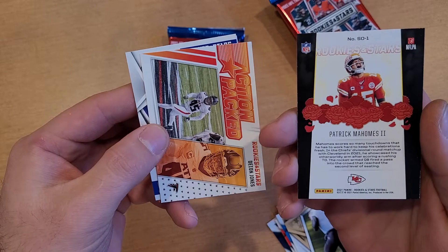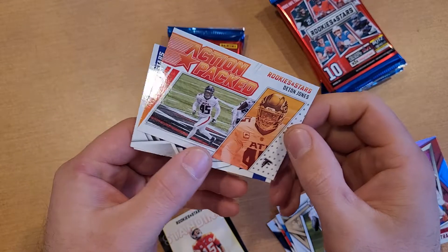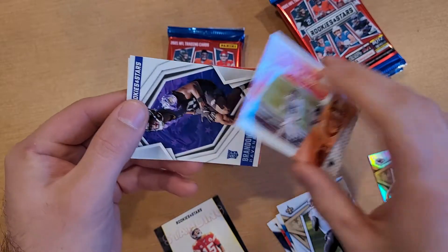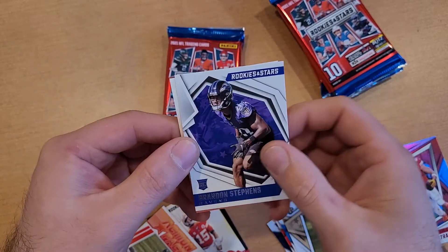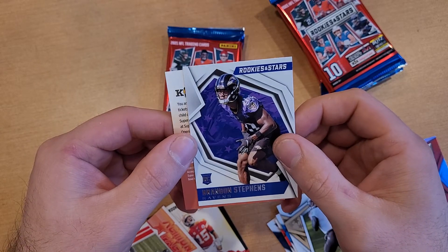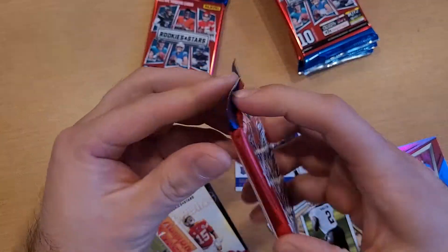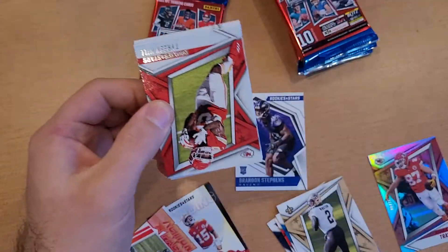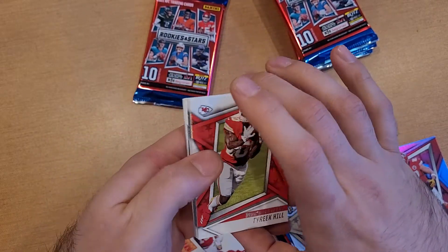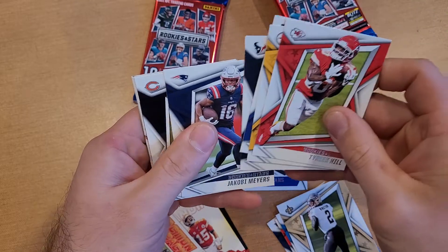Here's what the backs of those look like. Got an action-packed Deon Jones, and a rookie Brandon Stevens — so looks like one rookie per pack so far. Decent pack overall: numbered Travis Kelce, Tyreek Hill, Ben Roethlisberger, Daniel Jones, Brandon Cooks.